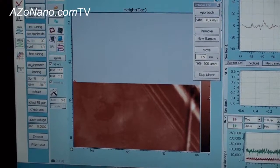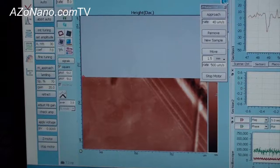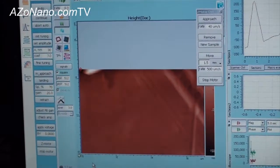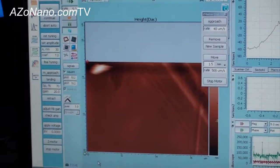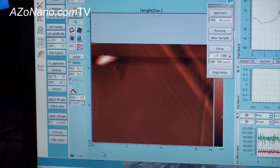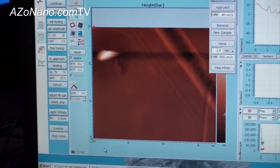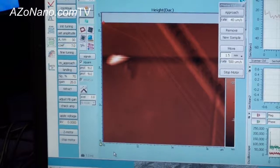The width of the scan field is 7 microns. And what is this sample we're looking at? It's a polymer sample.